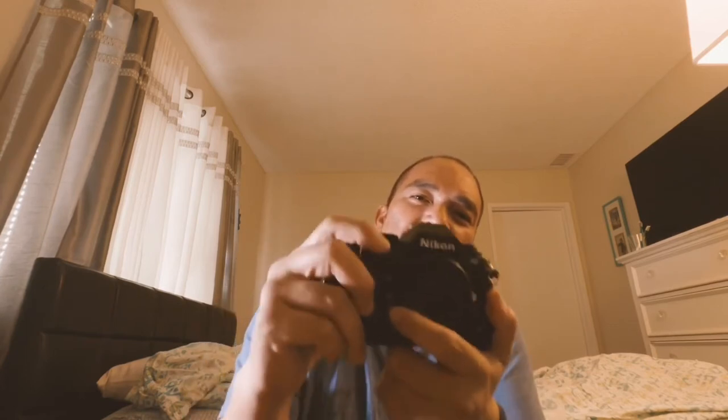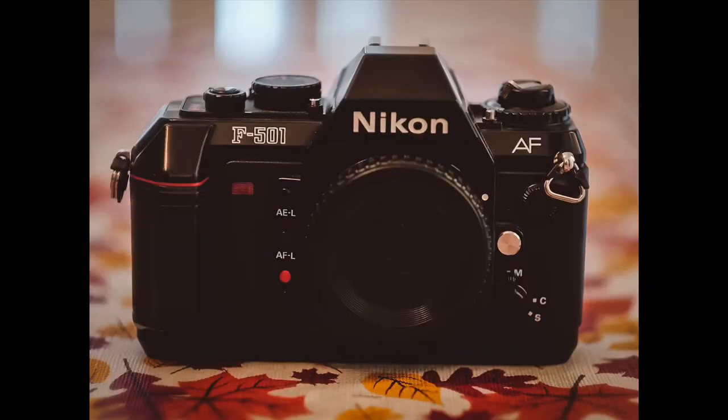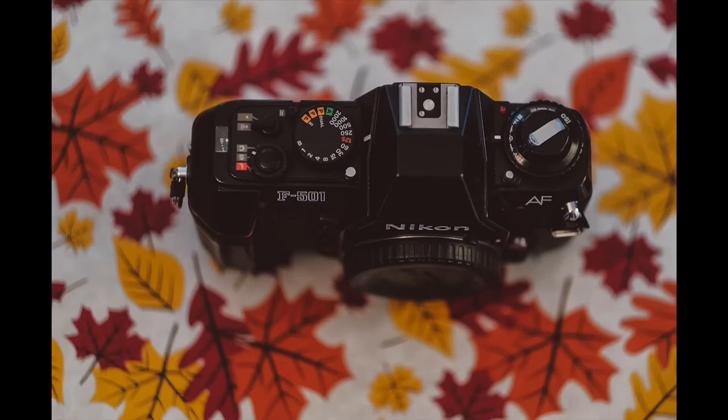Today we're going to be talking about this little camera — it's the Nikon F501. I got it about two years ago back in 2018 for $25 only. It looks plasticky but it feels pretty solid. It takes four triple-A batteries and 35 millimeter film. This is actually one of my favorite film cameras. I love it — it takes great pictures for $25 only. I'll show you some pictures.